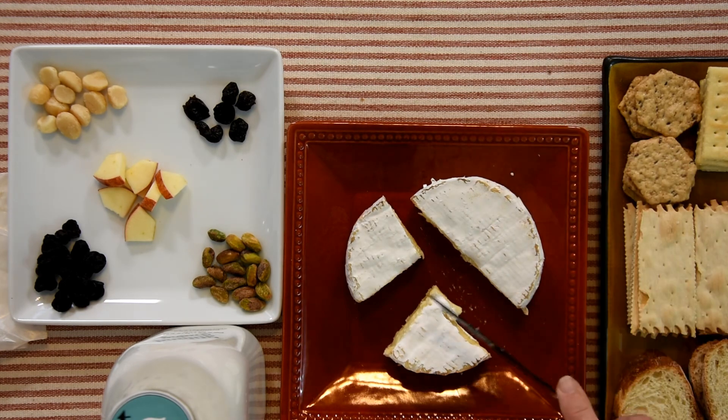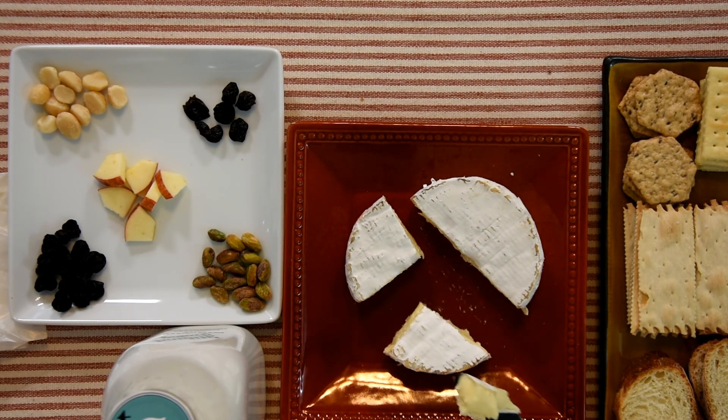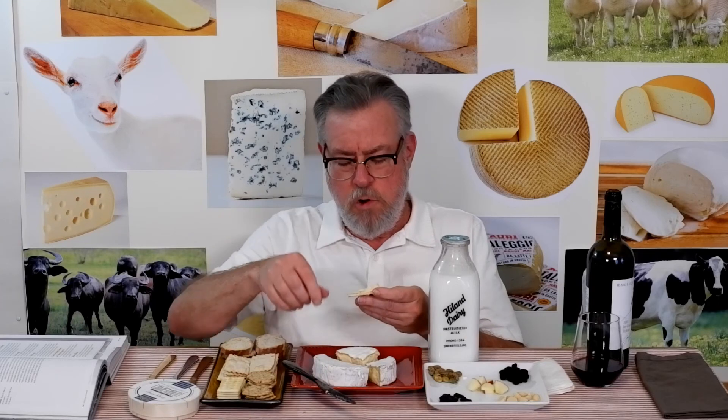It's got a few extra notes, like those cruciferous vegetables — cabbage, broccoli, and cauliflower. Sometimes when those are cooked they get a little salt-free and a little smelly. So it's like some of the strongest aromas you've smelled around those vegetables, especially when they're cooked.